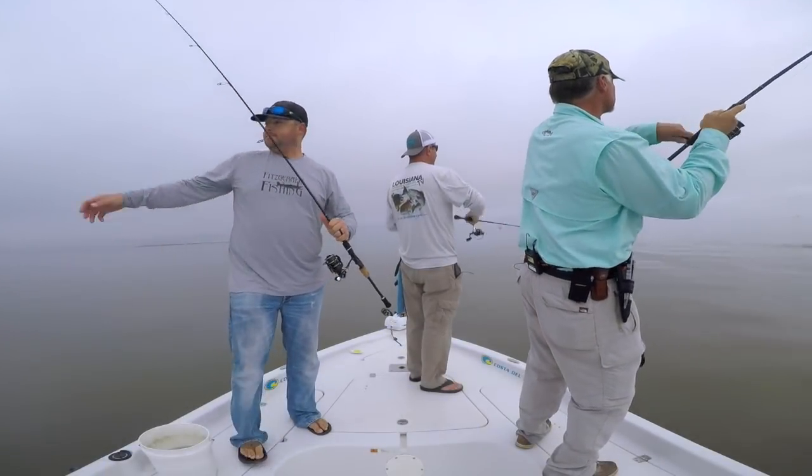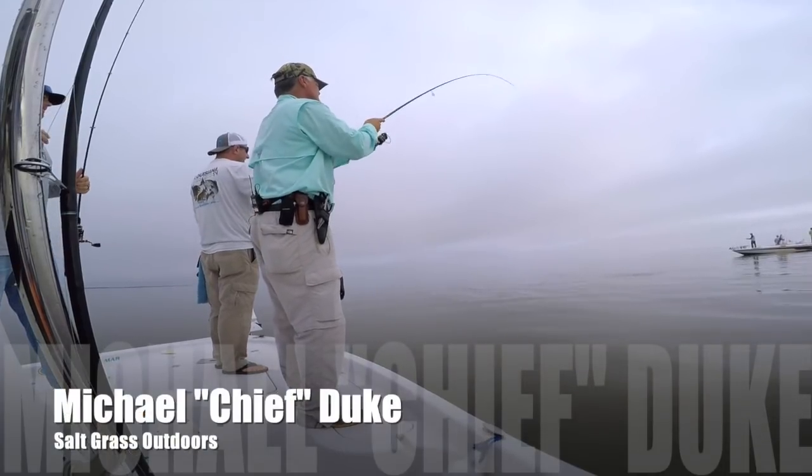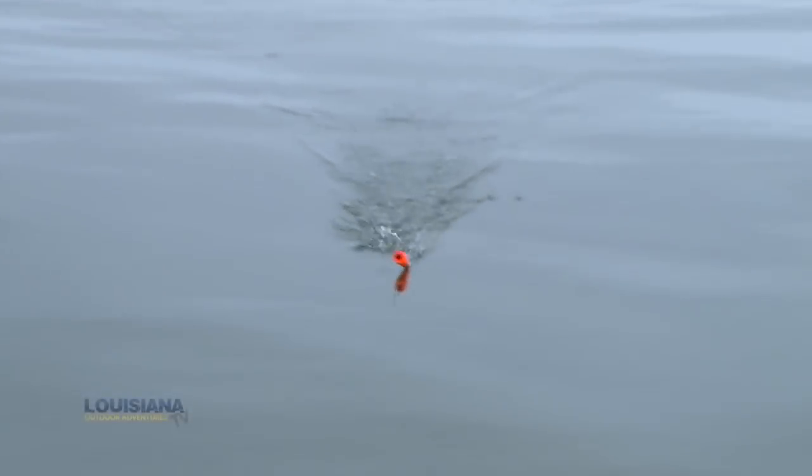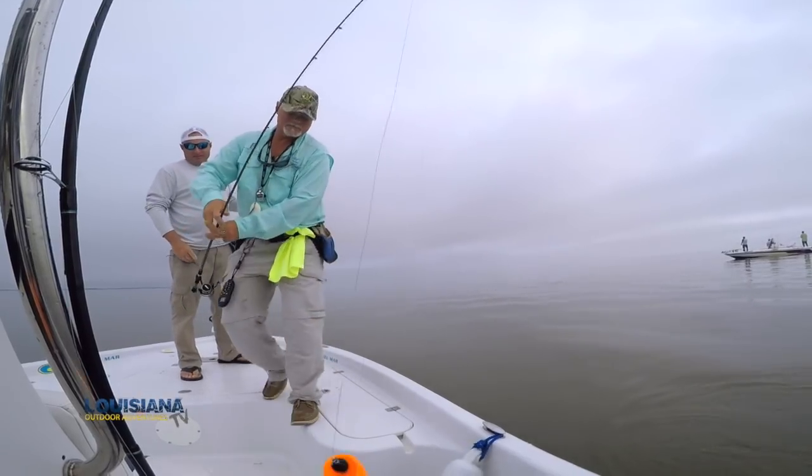Oh, there you go, Chief's got one. Chief, I thought you just said that they don't like that color. Yeah, I only have one. Oh, are you fishing with the one bait you should have? With one color up, I should have one fish every cast, not every other cast. Nice job.